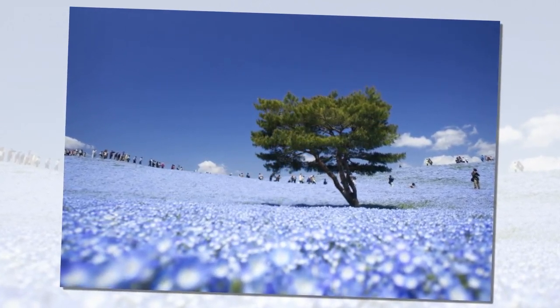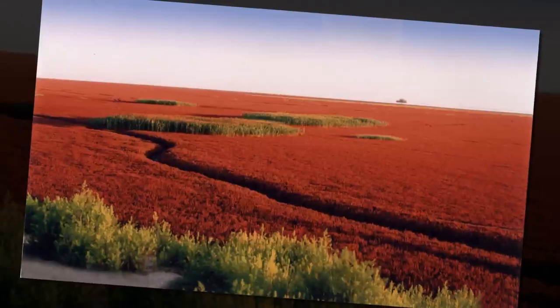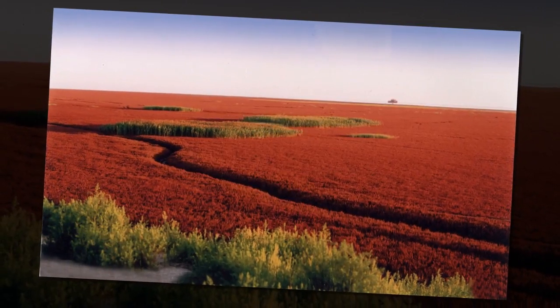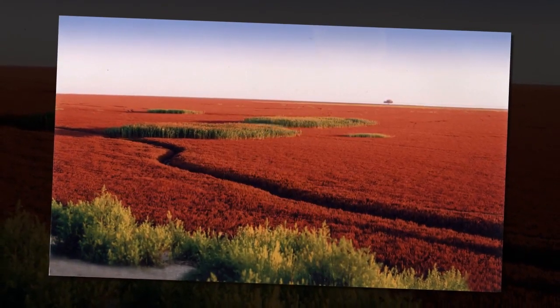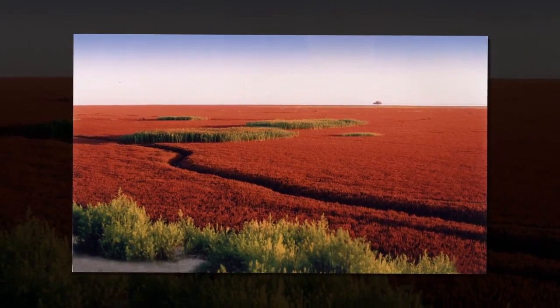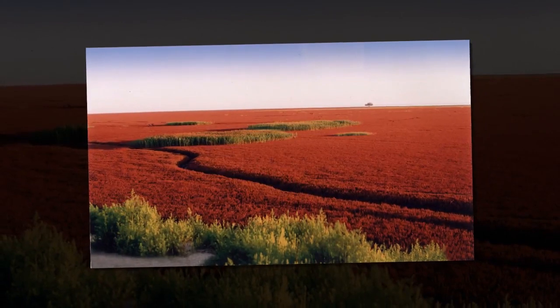Panjian Red Beach, China. The beach near Panjian is world-famous for its unusual red colour. The reason is that the bank of the Liao River is littered with seaweed. From April to May it has a green colour, but after withering away it gradually becomes bright red by September.